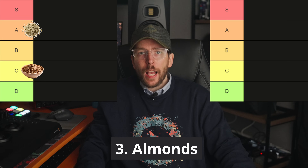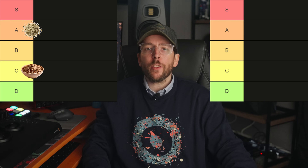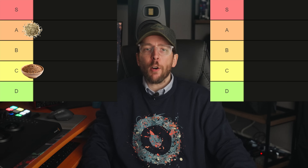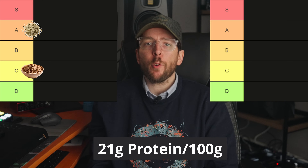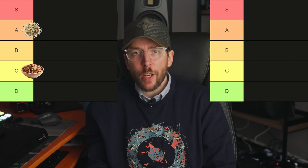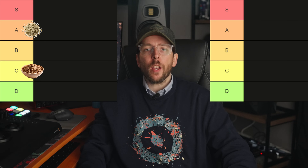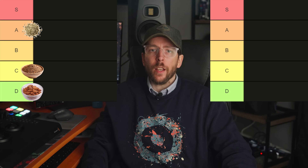Number three is almonds. Almonds have a DIAAS score of around 40 to 50, depending on whether you are eating them whole or as almond butter. Almonds have around 21 grams of protein per 100 gram serving, but while reasonable, it is harder to extract the protein. Therefore almonds go in the D tier.